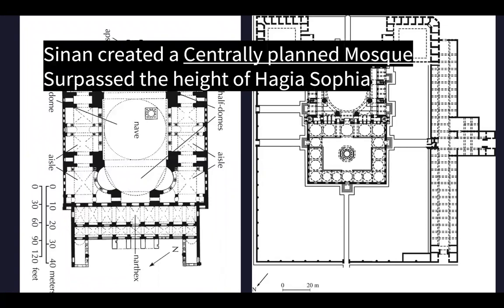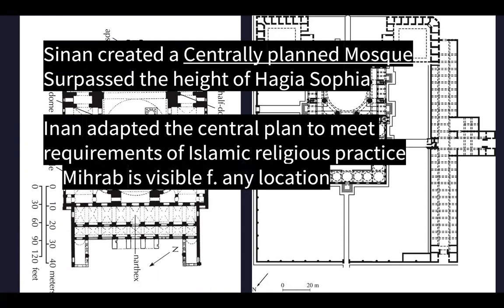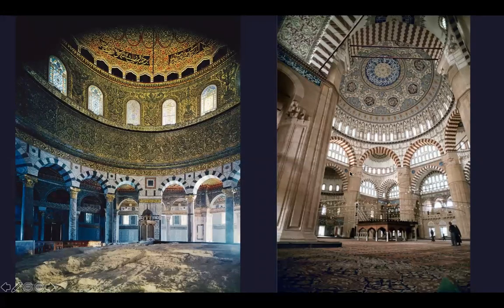This mosque surpassed the height of the Hagia Sophia. Sinan adapted the central plan of Hagia Sophia and changed it to meet the requirements of Islamic religious practice, like having a mihrab visible from any location inside. The pencil minarets are very characteristic of Ottoman architecture. It was built on the tallest hill overlooking the city, so it appears larger and visually symbolizes the Islamic dominance over Christianity. Comparing it to the Dome of the Rock: the Dome of the Rock is covered in gold reflecting Byzantine influence and has a rock at its center - those are some key differences.